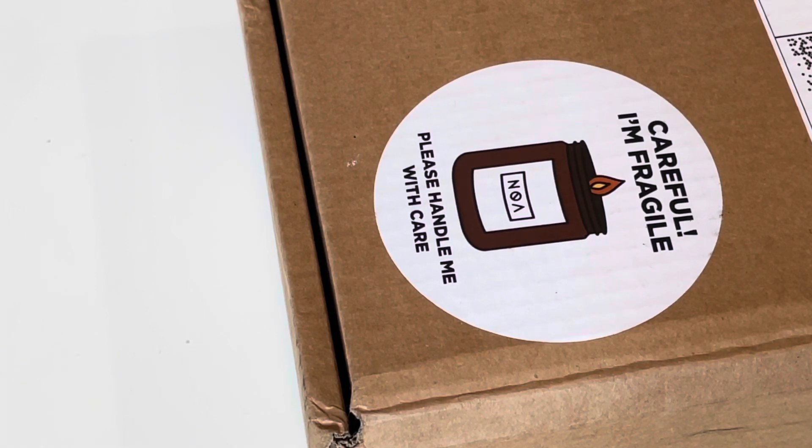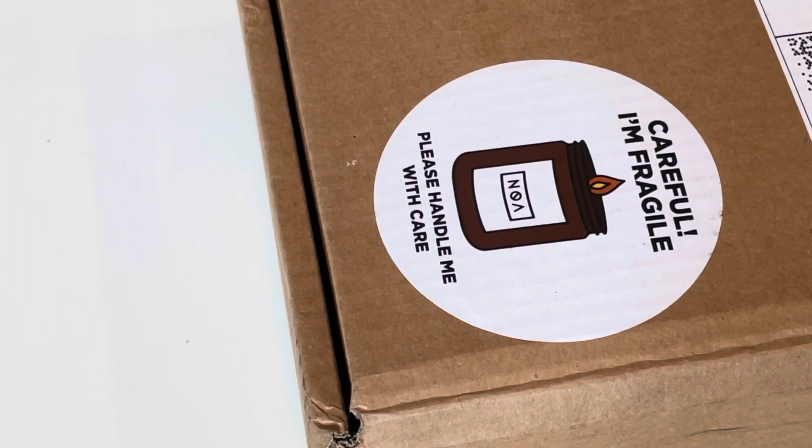Depending on what you've ordered it'll come in a different size box — if you order a lot the box will be bigger. I've already opened this one. As you can see it's only partial on the screen because if I showed you all of the box you'd see my address, and I couldn't be bothered trying to get the label off. I love this label on it — it says 'careful and fragile' and it's got the Noah candle sticker on it.